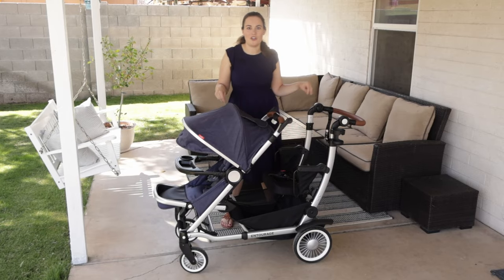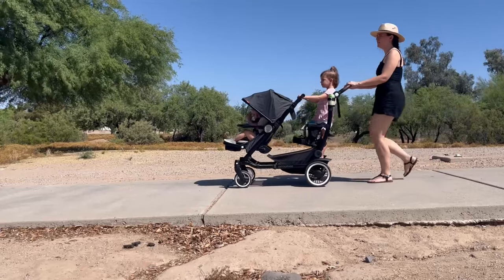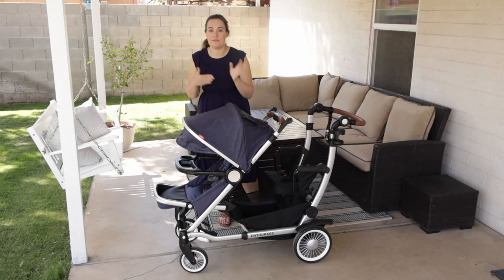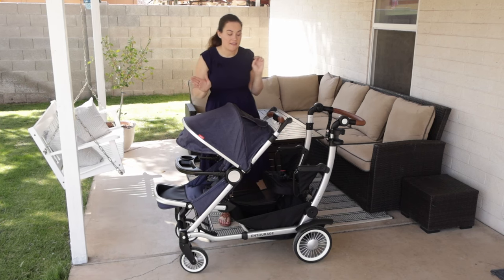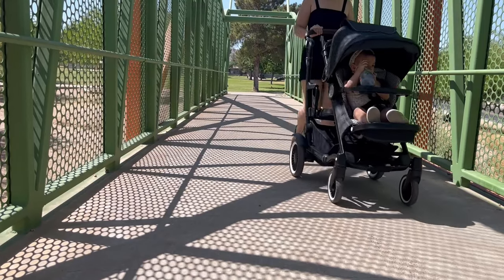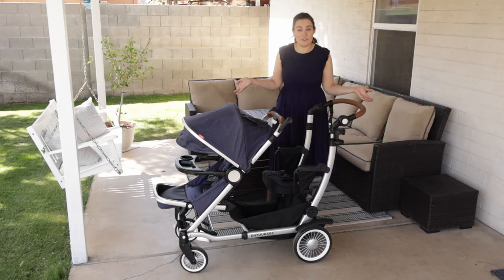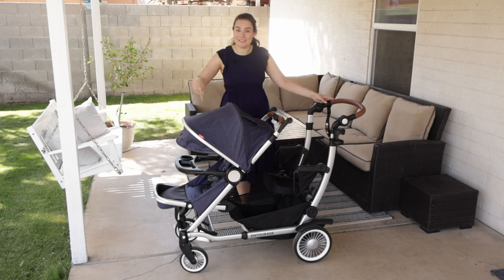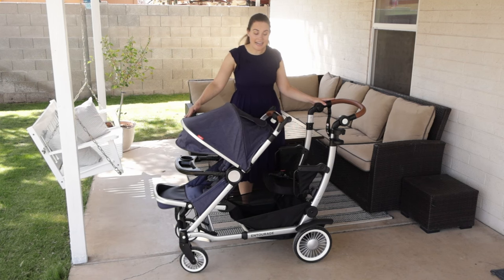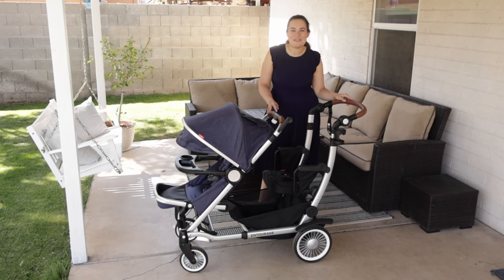Who is this stroller best for? It's best for families who have kids close in age, or maybe don't have kids close in age but want a stroller that's going to really grow with their family for a long time. This stroller is a little big for a single stroller, so if you're only planning on having one child — unless you're going to be hauling things — this may not be the best option for you. If it is the right stroller for you, be sure to shop through the link. Remember you save $75 on top of other promotions. If you have any questions I've left unanswered, comment below and I'd be happy to answer them. Thank you so much for watching.